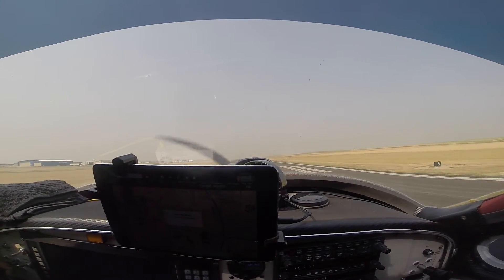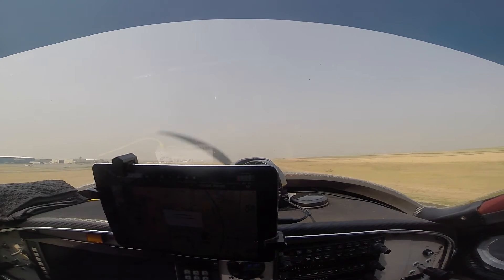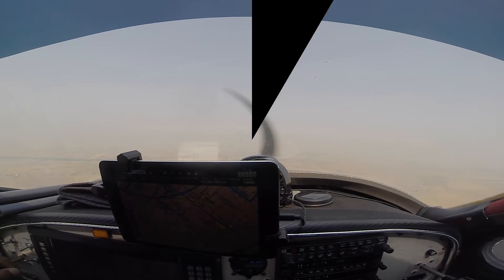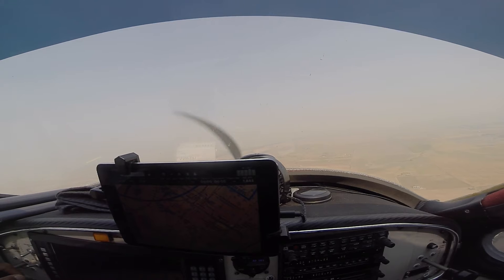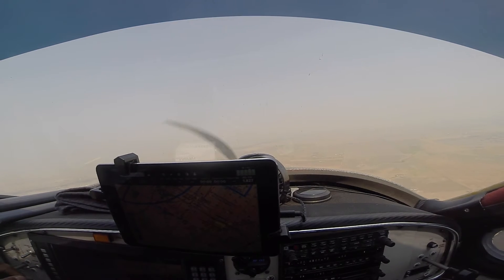Flight level five five. Spaceport tower, Lightsport 250 Mike Romeo, 10 mile southeast with Tango, full stop.